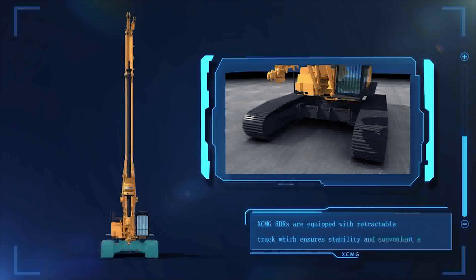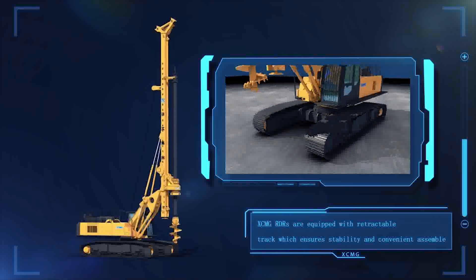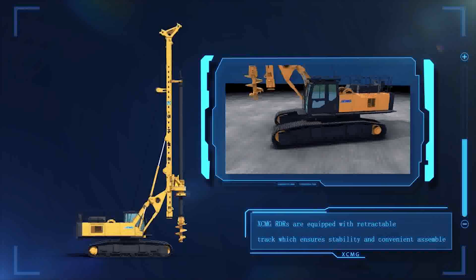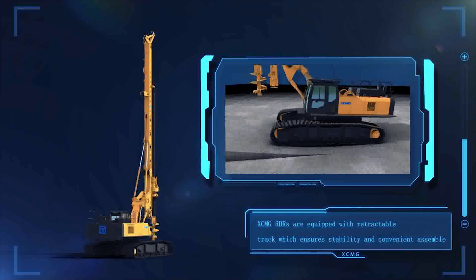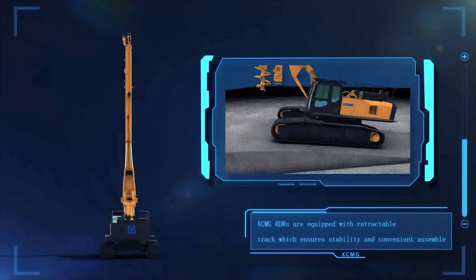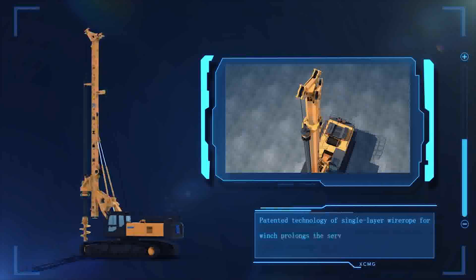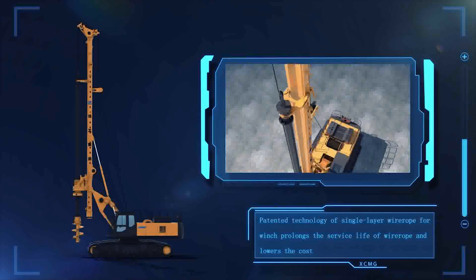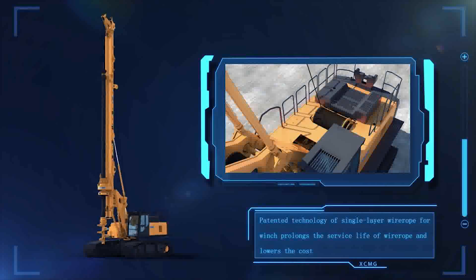XCMG Rotary Drilling Rigs are equipped with a retractable track, which ensures stability and convenient assembly. Patented technology of single-layer wire rope for the winch prolongs the service life of the wire rope and lowers costs.